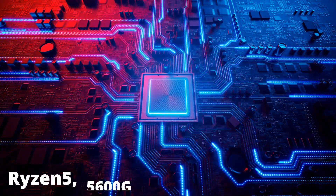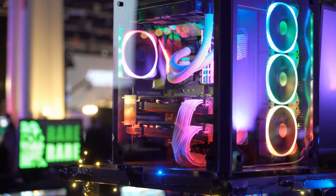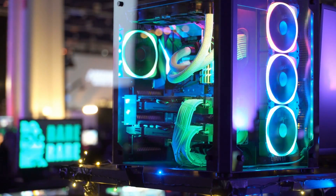Overall, we believe it's the finest Ryzen 5 5600G motherboard for cooling, as it offers an efficient cooling design with a 14-phase power delivery system.